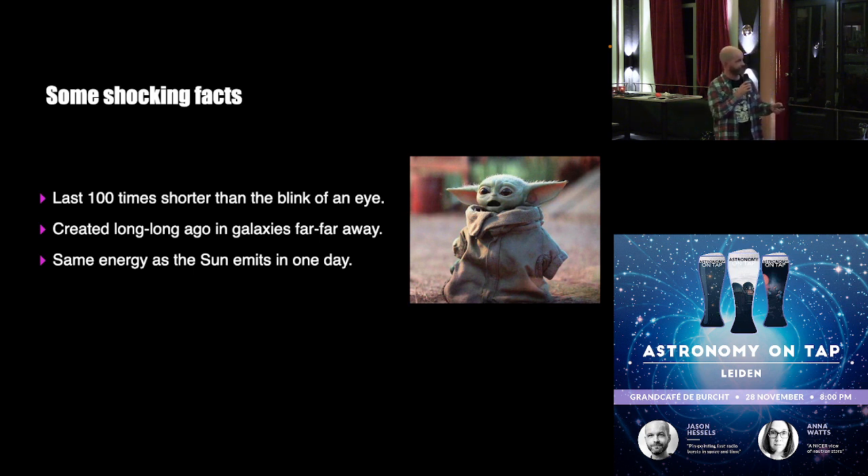They last about 100 times shorter than the blink of an eye — just a few milliseconds. If you blink your eyes right now, that takes about 200 milliseconds, and these last for only about a couple milliseconds. They're really, really short — you can only detect them using computer recording software. If you had radio eyes, you wouldn't be able to see this. We now know that they come from galaxies far, far away, and hence were created long, long ago.